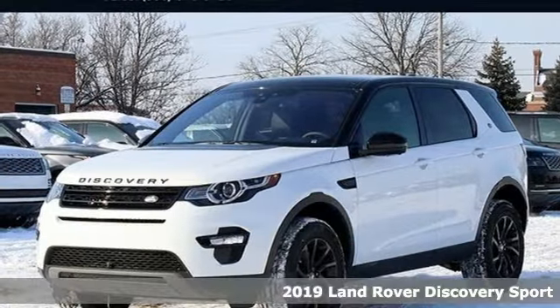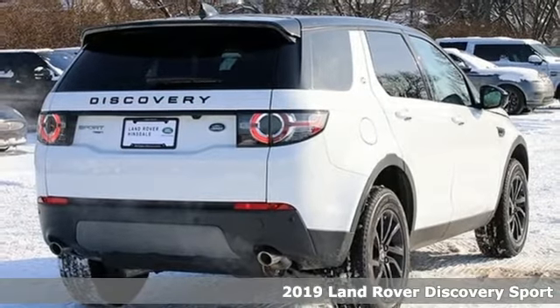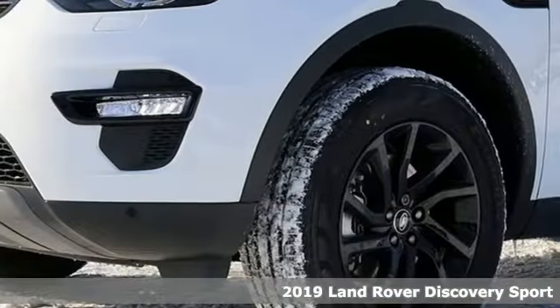It's a new 2019 Land Rover Discovery Sport. Get the pinnacle of capability in a Land Rover. It's well equipped with the features you need.